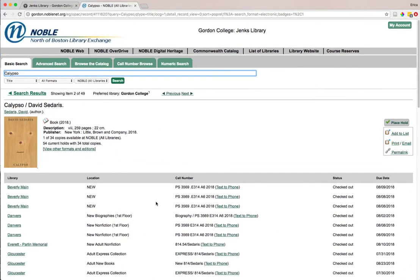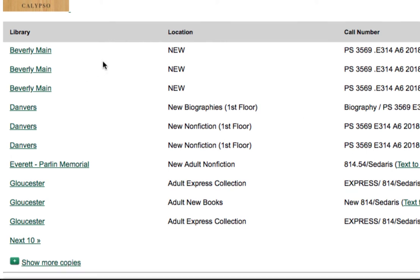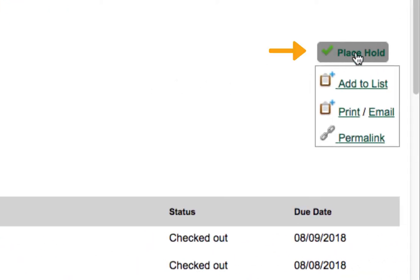This time under the location information, instead of just seeing Gordon's specific information, we're seeing information about all the libraries within the Noble network that also have this particular book. We can use the place hold check mark in the upper right corner of the record to get it sent here from whatever library has it available.